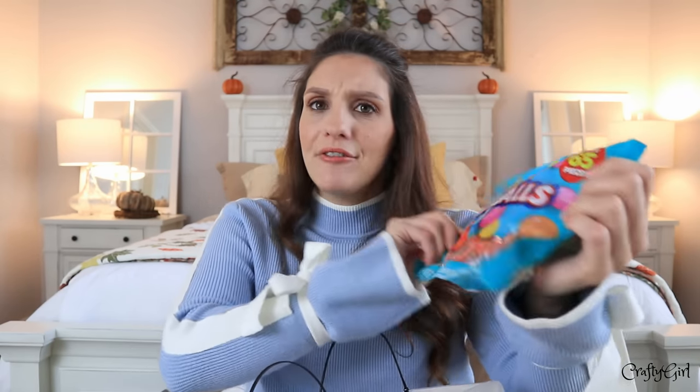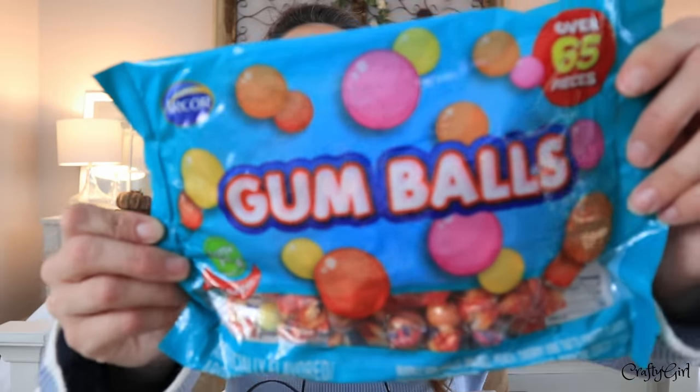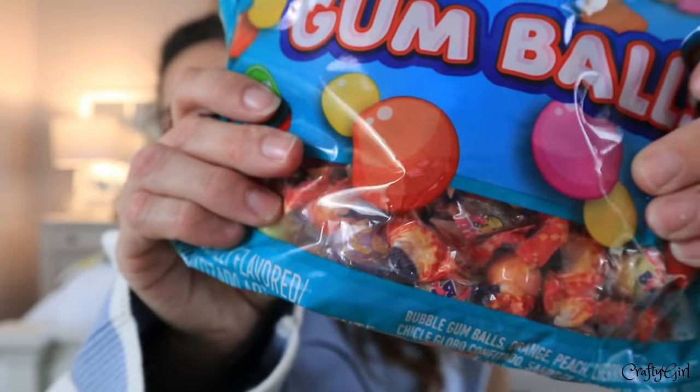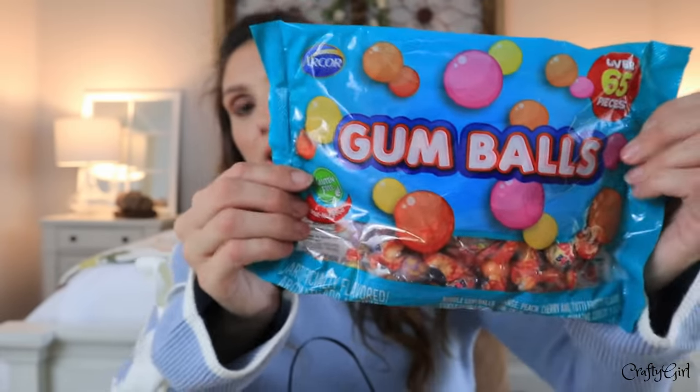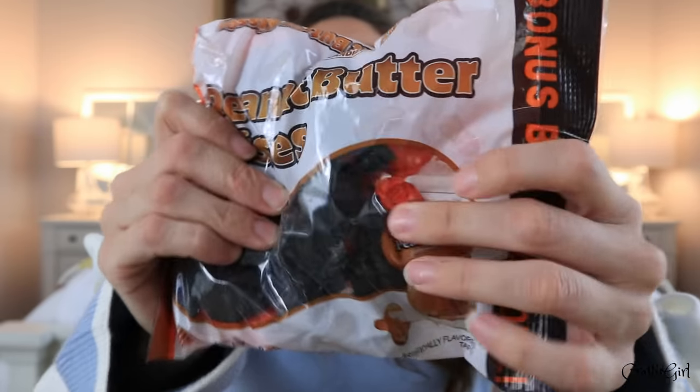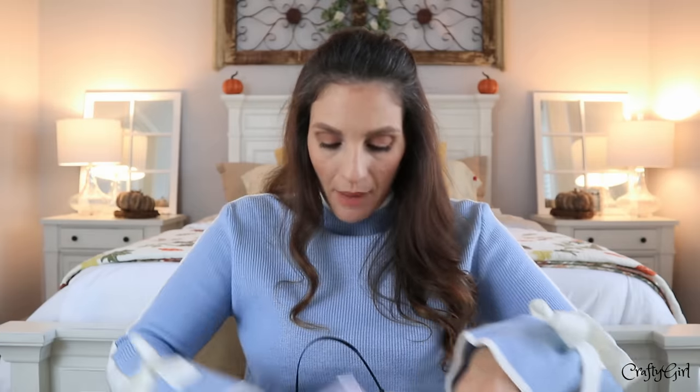Here's another set of gumballs but these are individually wrapped, so they'll be great filler candy especially if you have a ton of trick-or-treaters. I've never seen this bag at Dollar Tree before — you get 65 gumball pieces and they are individually wrapped. I also picked up peanut butter kisses wrapped in orange and black, and some lollipops they've had for a couple of years.